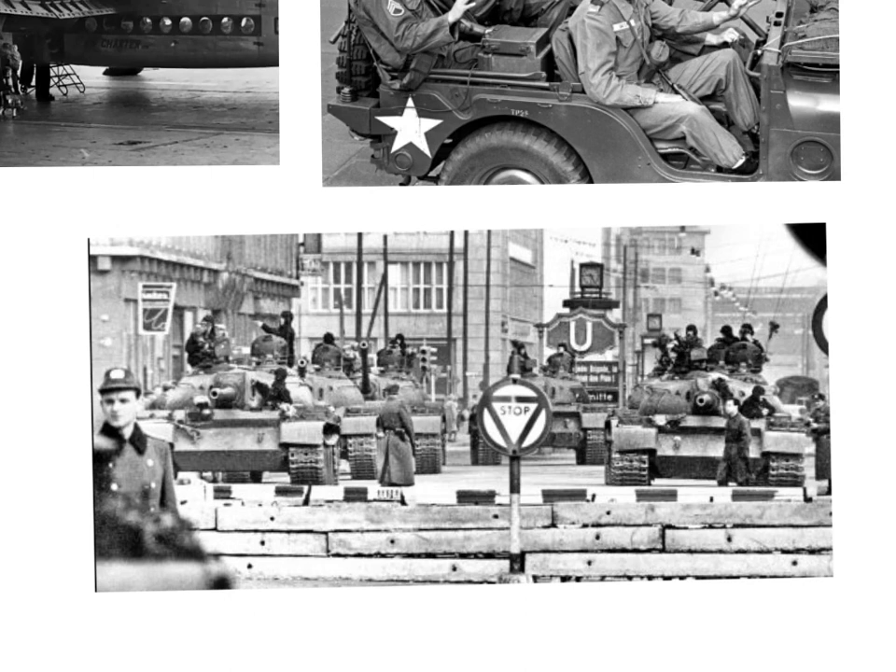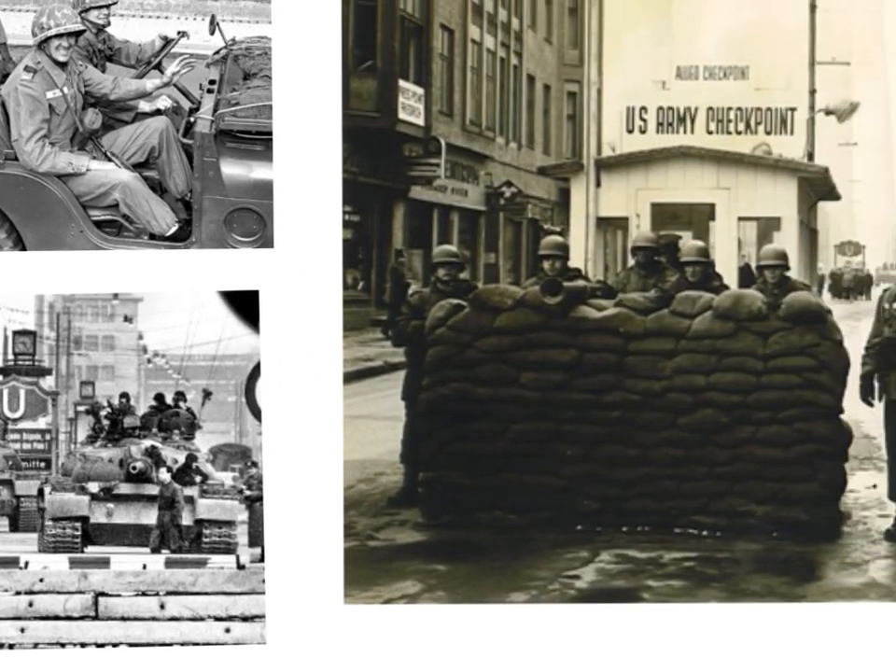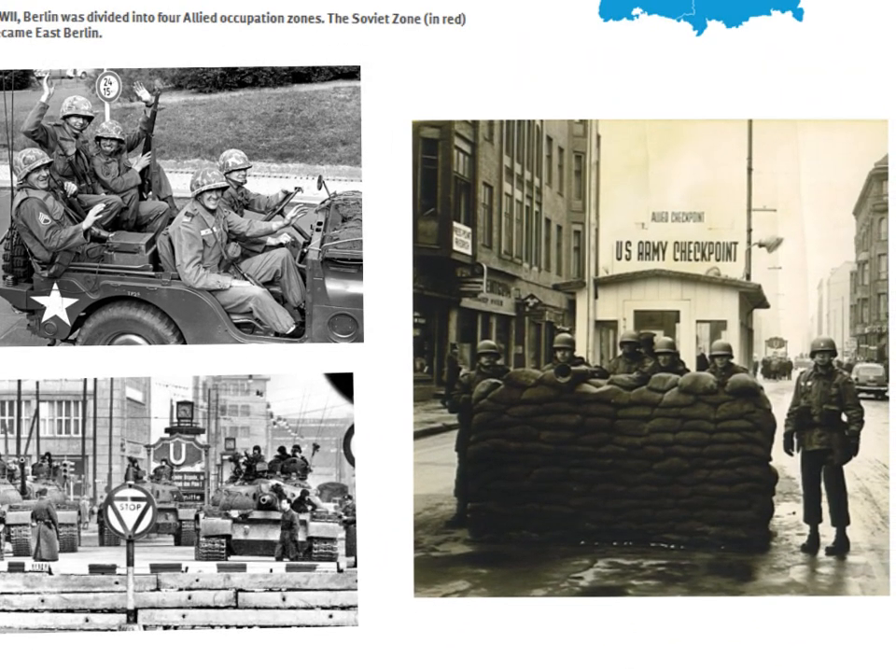Until 1961, Berliners could cross from east to west fairly easily using checkpoints like that. Because of this, a number of East Berliners crossed into West Berlin. Between 1949 and 1961, 2.7 million East Germans did this, which was very embarrassing for East Germany and the Soviet Union, because it showed that life in the West was superior to life in the communist East.